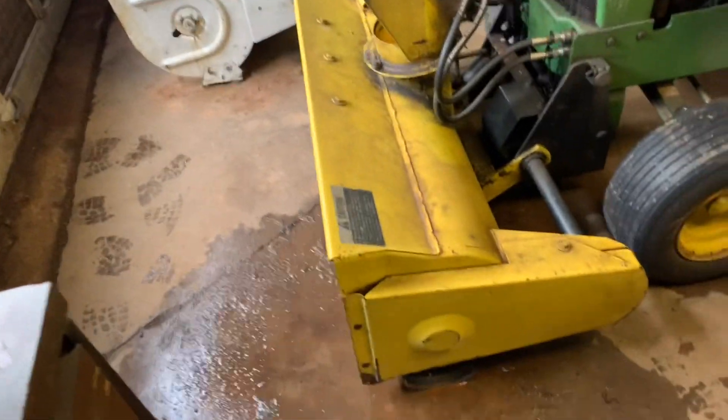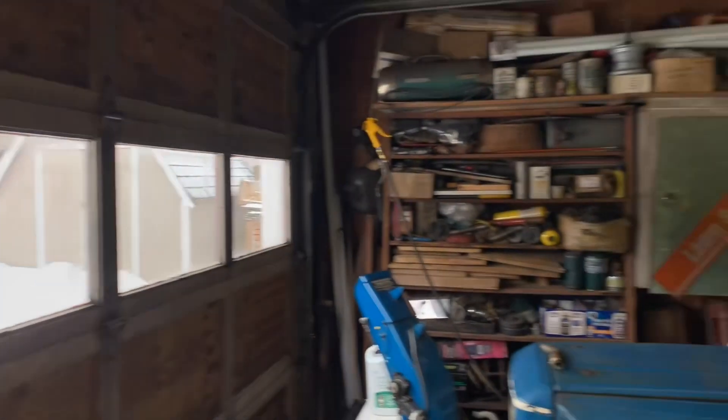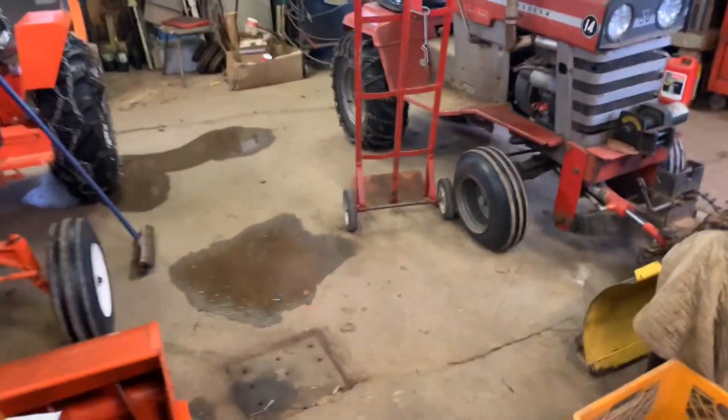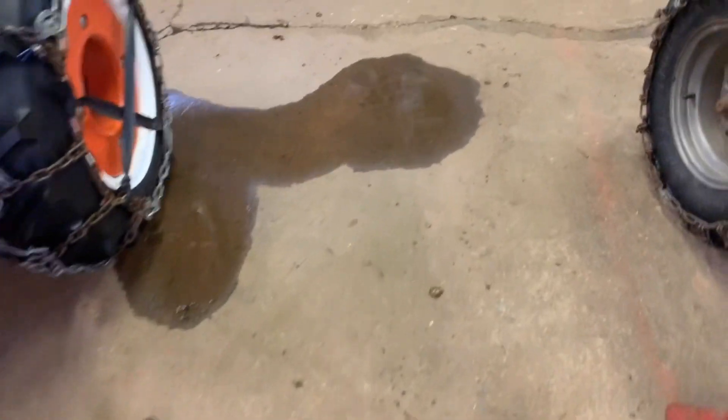And the water coming in the garage has slowed up because there isn't any water coming down the driveway. So my fans have kind of dried up some of it — another day before that's all gone.